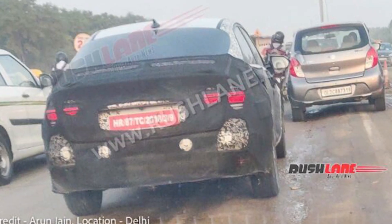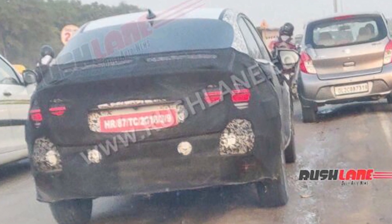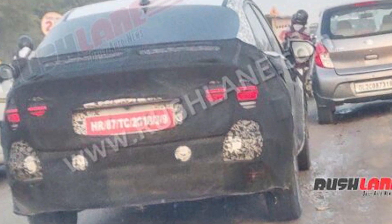What you are seeing is a Hyundai Verna which has been spied. Both the test mules were covered in similar camouflage and have design details hidden. Obviously there are so many details that you can't see.